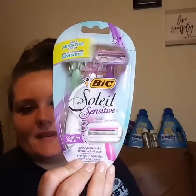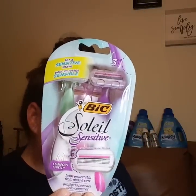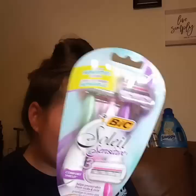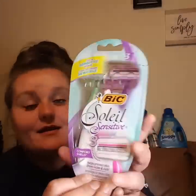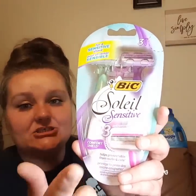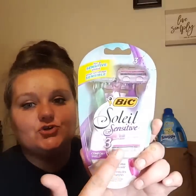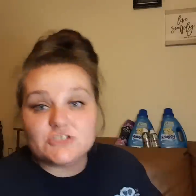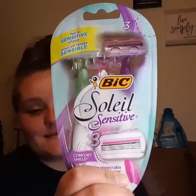I also picked up the Bic Soleil Sensitive Razors. There was a digital coupon for these for $4 off. These are $6, and the $4 off is attaching to them on the digital account, so you get these for $2 a piece. These are good razors — they're almost like the Balance, which are my favorites — but these are really, really good too. So I went on and picked these up.